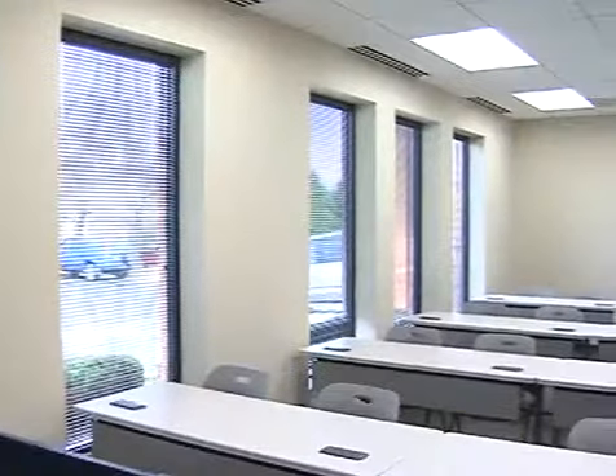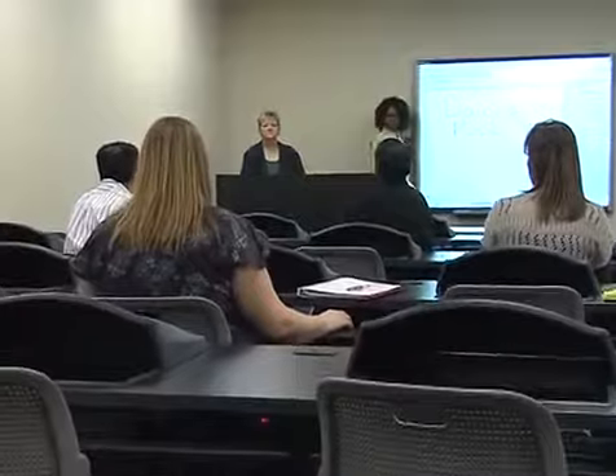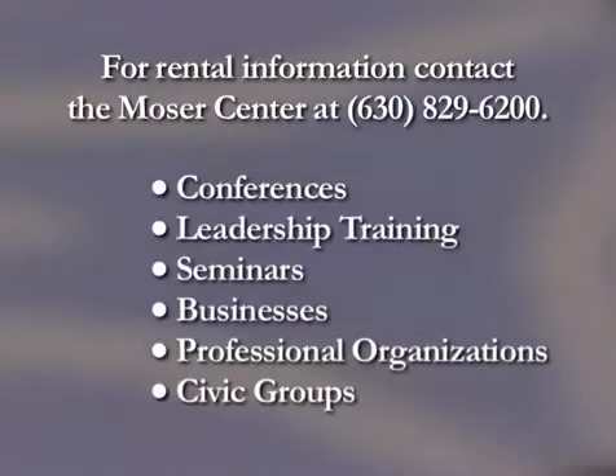These same facilities, which serve Benedictine University's adult students, are now available to businesses, professional organizations, and civic groups for conferences, leadership training, and other seminars. For more information about renting Benedictine University's new Margaret and Harold Moser Center for your next company meeting, division training, or leadership seminar, call the Moser Center at 630-829-6200.